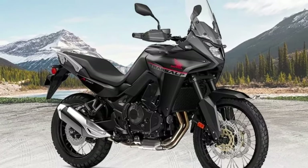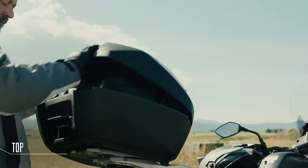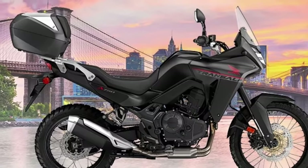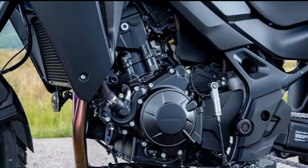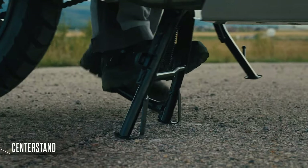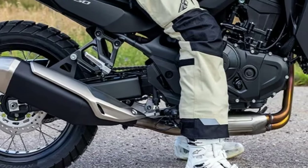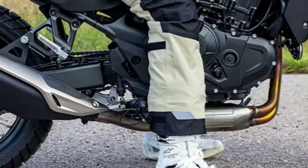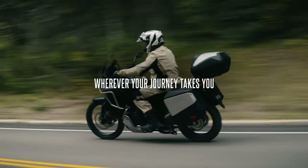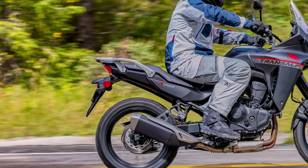We certainly would have expected it, but sometimes these things take longer than you'd think. Now that we see the paperwork, we would expect the bikes to be here later this riding season or early in the 2024 season. Like the original Trans-Alp model, the new machine appears to be more of a street-oriented adventure bike than the Africa Twin. It is based around the same liquid-cooled 750 twin that Honda used for the new Hornet, and it first officially appeared at the EICMA show in 2022.